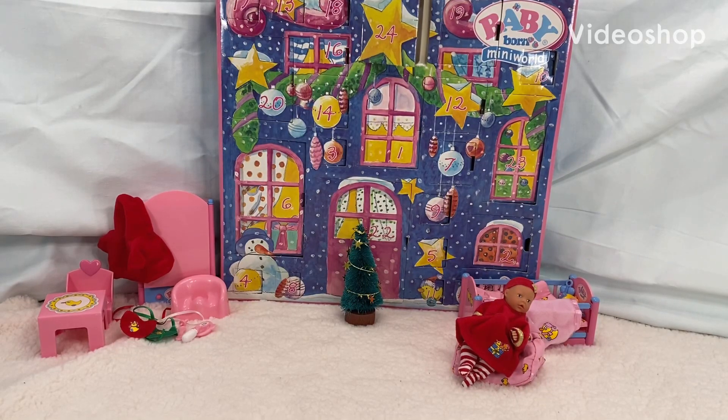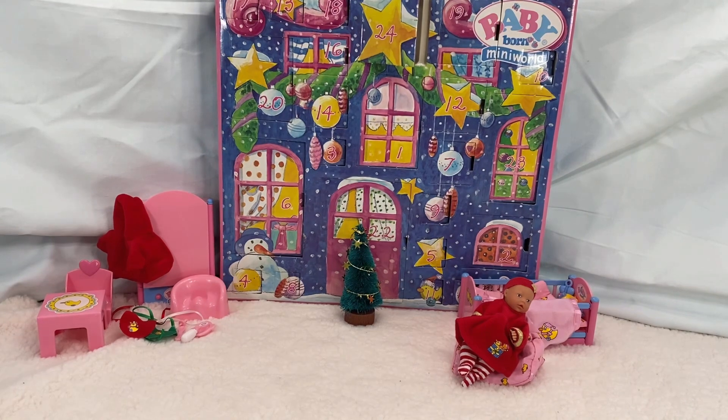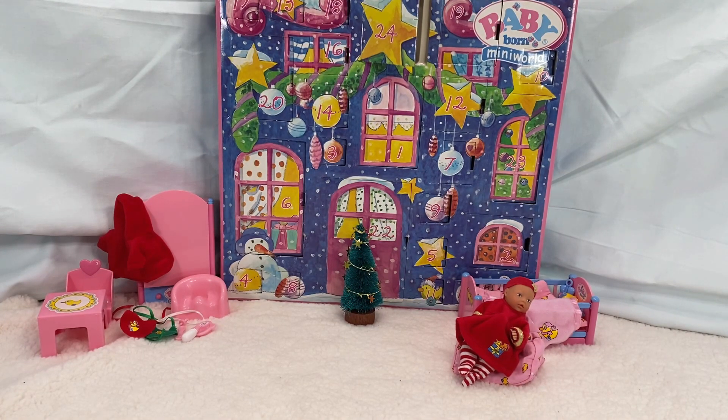On the actual day of Christmas, my Baby Born Advent Calendar gave to me. Merry Christmas, everybody! Merry Christmas!